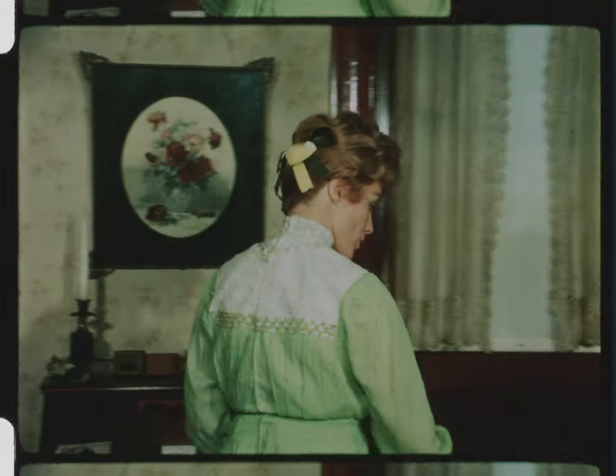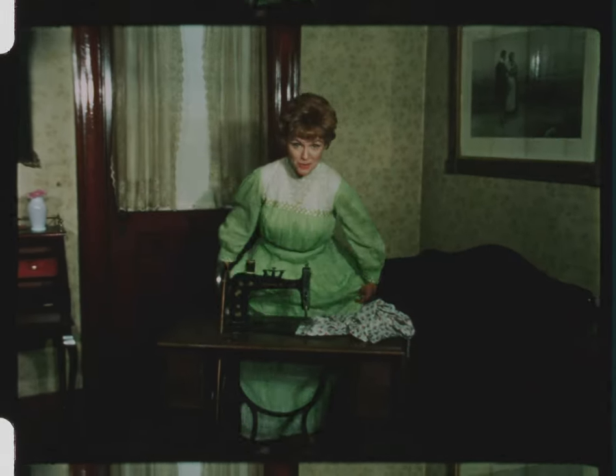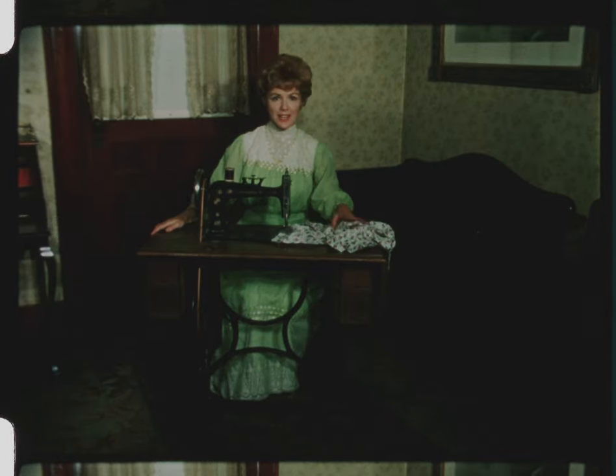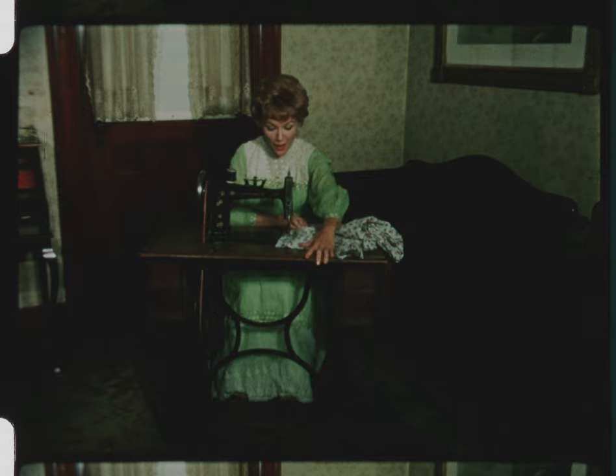Another labor-saving device that became popular at the turn of the century was a sewing machine. No longer did mother have to sit and sew by hand. Now she had a machine that would do the work for her. So everyone in the family had all sorts of clothing they wanted made. The only problem was, mother had to supply the power.